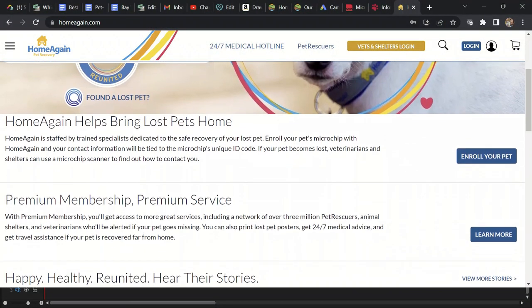Coming in at number two is Home Again. You may have heard of this company — they've been around since 1996, so they are also one of the originals. Longevity is very important because different registries come and go every year, and you don't want to go with a fly-by-night company. Most people register their pet's info when they get the pet and then forget about it. If that company has gone out of business or consolidated with another company, you might not know where your information is and it may not be accurate. So longevity is very important to the security of you and your pet's information.